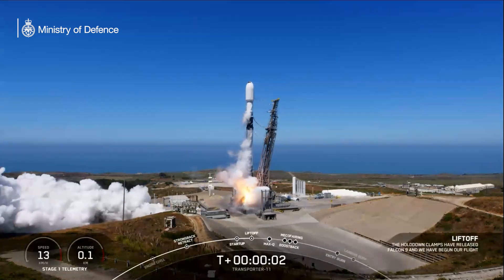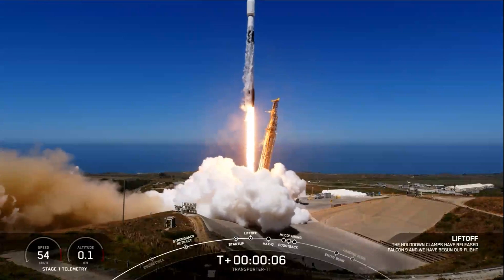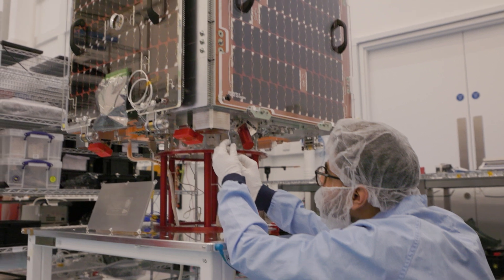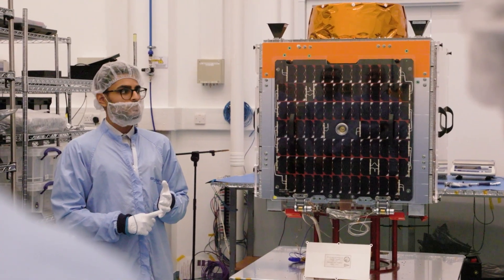The UK Space Command's first surveillance satellite, Tyche, was launched by SpaceX on August 16th, 2024. Tyche is a research and development satellite which will operate around 500 kilometres above the surface of the Earth for the next five years.